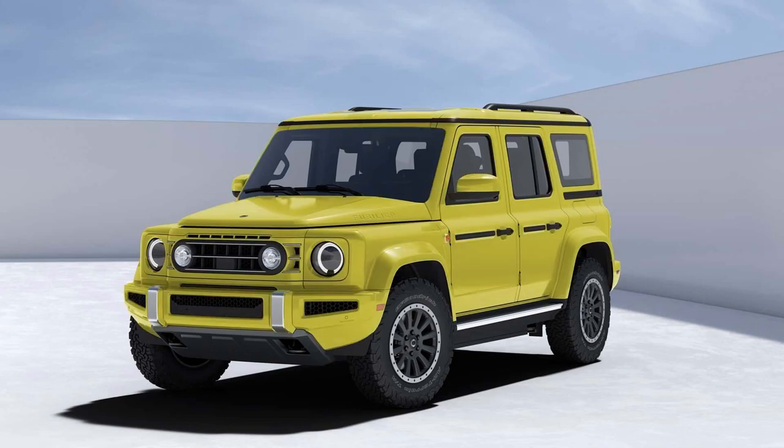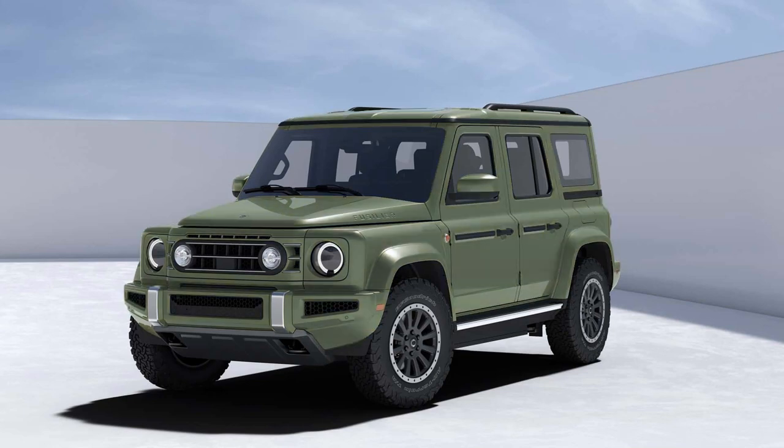Ineos has partnered with Magna to bring the Fusilier to life, with production slated at Magna's facility in Graz, Austria. Set your calendars for updates on the Fusilier's powertrain and launch details, expected to drop by fall of this year.